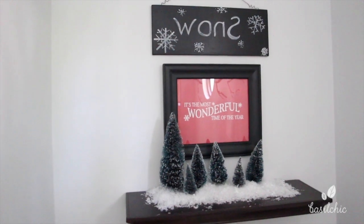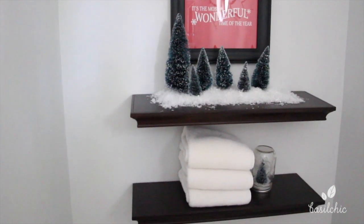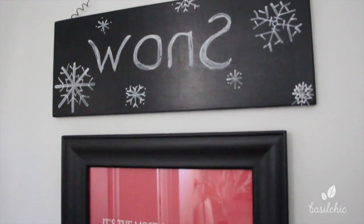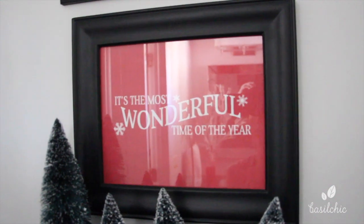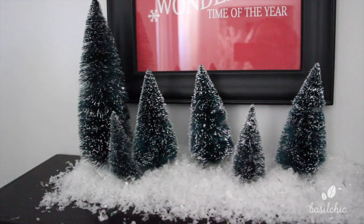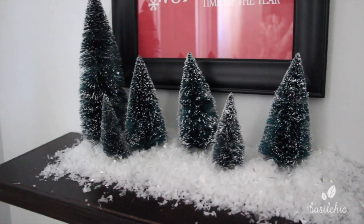Moving on to our powder room, this is what you see when you first walk in — the overview basically. I love my snow sign; you guys know why it's written backwards, if you don't you'll see in a minute. In this picture frame I just did another printable, and then underneath that I just took all these little trees and kind of did a snowy scene. These are all things that I already had and I'll probably throw that snow away when I'm done because it is the bathroom.